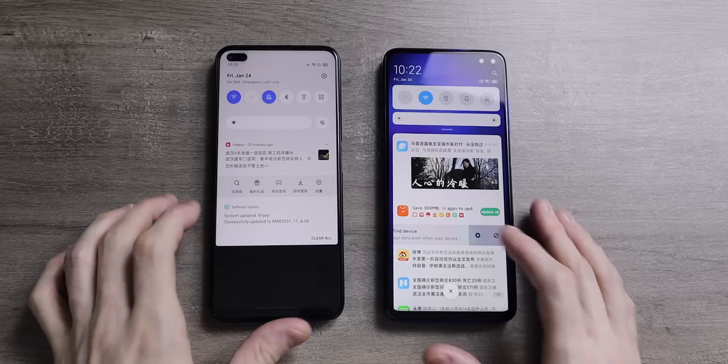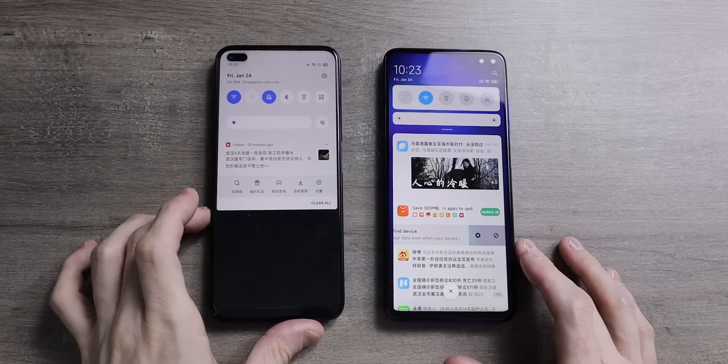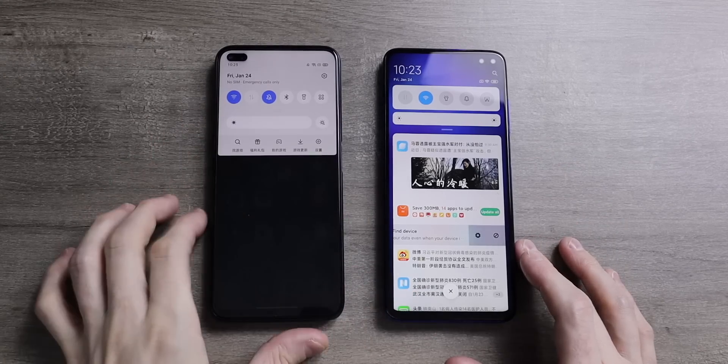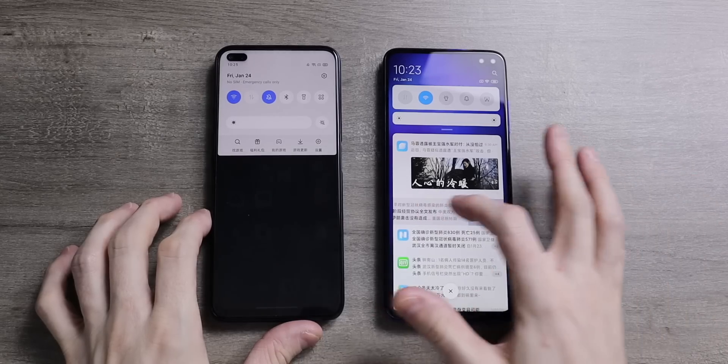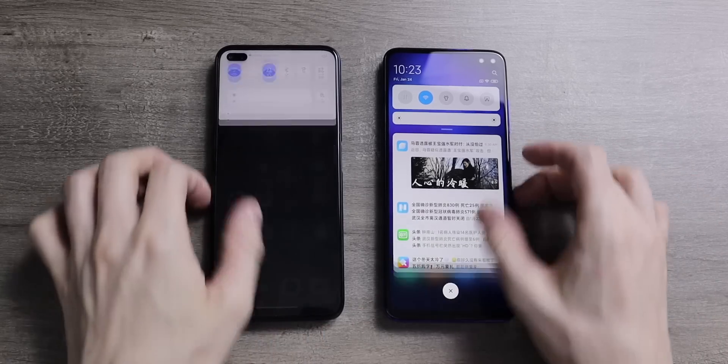That is something that I still lament not being able to do on iOS. Another thing is that both have this AirDrop-style feature which you can use if you have an Oppo, Realme, Xiaomi, or Vivo smartphone. This is very similar to the AirDrop feature on iOS where you can quickly and easily transfer files, and it's much quicker than Bluetooth.